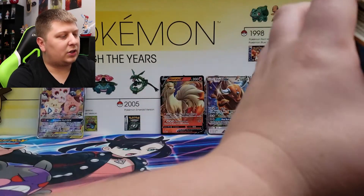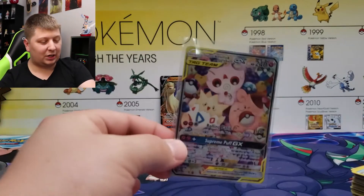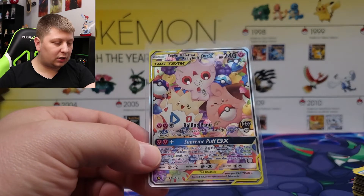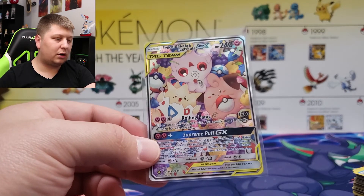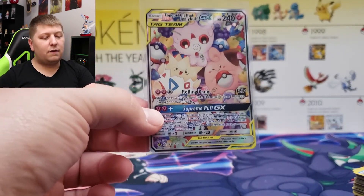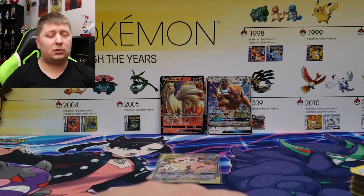That's gonna do it for today's video, guys. Honestly the best thing we got today was this sick-looking alternate artwork — it looks like Cosmic Eclipse, but let me know in the comments down below because I'm not 100% on it. All I know is it looks sick and it's going to be graded, so you'll probably see it on the next PSA submission video. Hope you enjoyed today's video — make sure you're subscribed and until next time, stay Legendary.